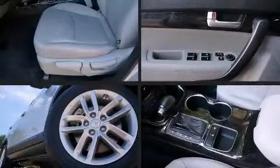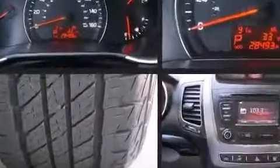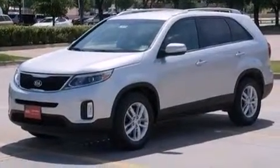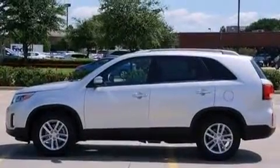Take command of the road in the 2014 Kia Sorento with less than 30,000 miles on the odometer. This four-door sport utility vehicle prioritizes comfort, safety, and convenience. It features a front-wheel drive platform, an automatic transmission, and a